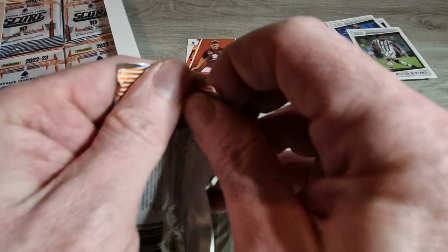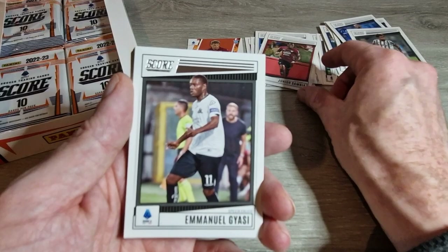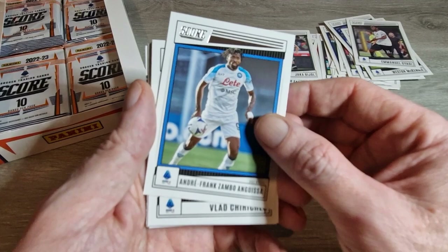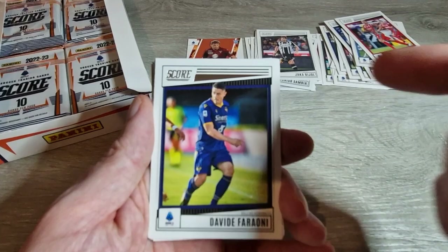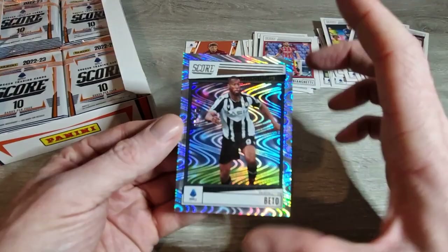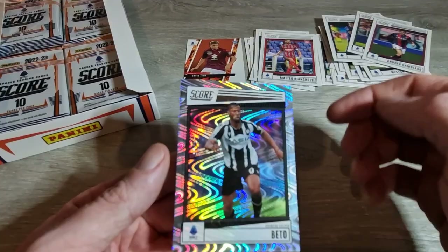I'm going to have to speed this up because there's a lot of packs to go through. Let me know in the comments if you're going to be opening something over Christmas - have you asked for anything from parents, siblings, wife or girlfriend? Ferro, Locatelli for Juventus, Cambiasso, Bianchetti rookie card, and we have Beto - who is now at Everton. And this one is actually numbered!